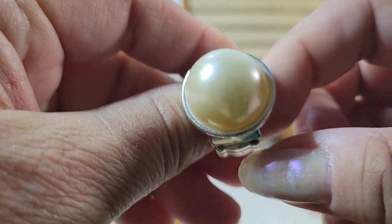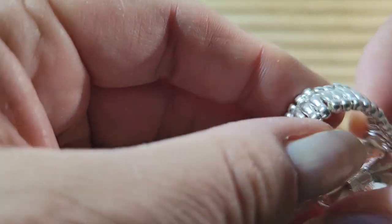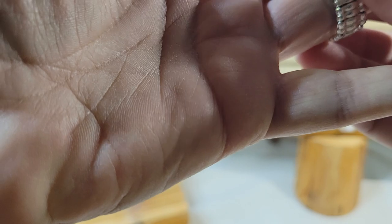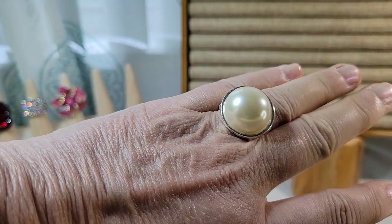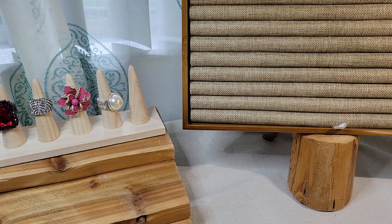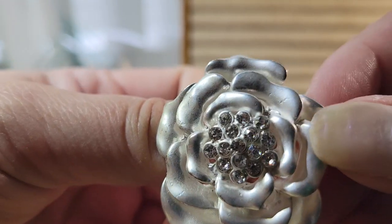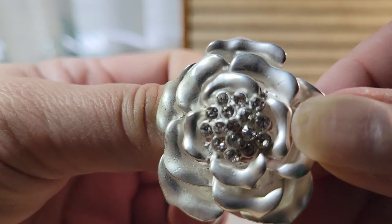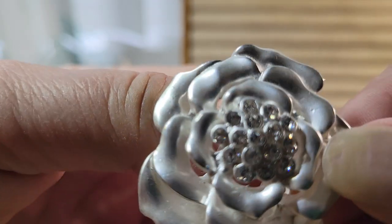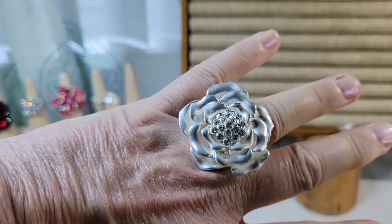Here's a big faux pearl cabochon on silver tone metal — again, looks like it's in like-new condition. And here's another flower ring, kind of a frosted or matte silver tone flower with lots of clear rhinestones, in excellent condition with all the rhinestones intact.